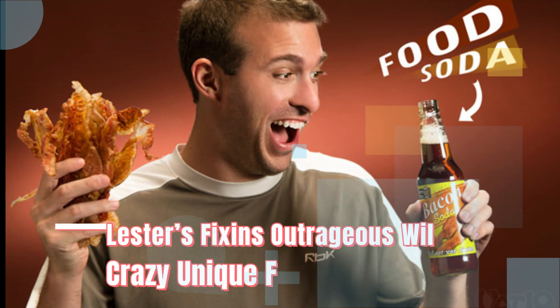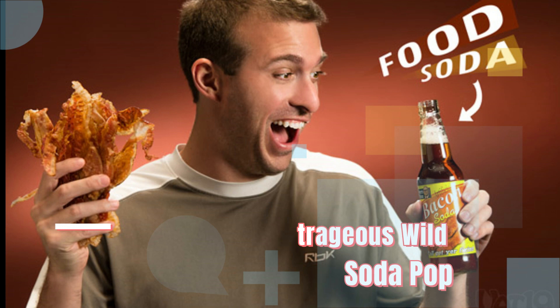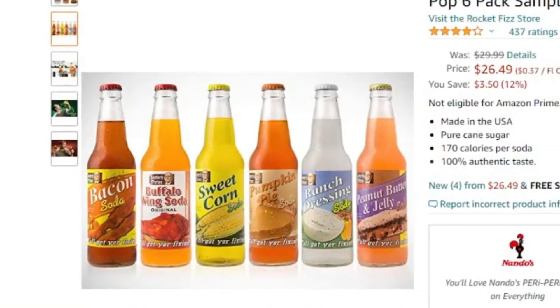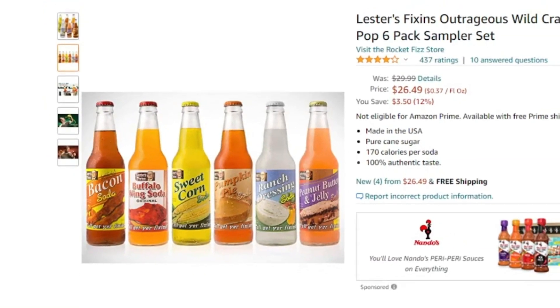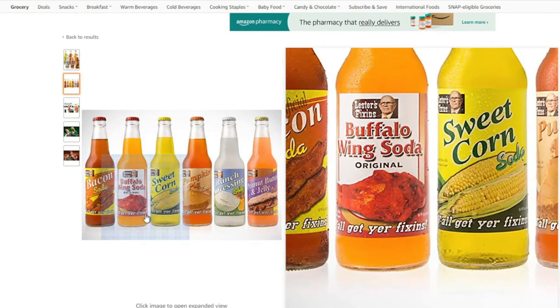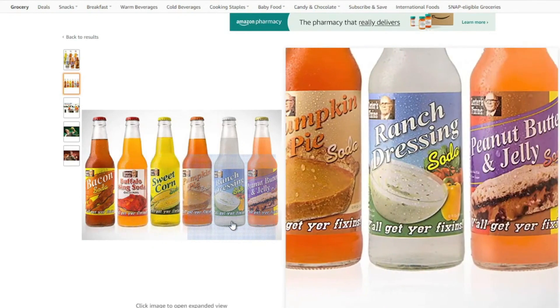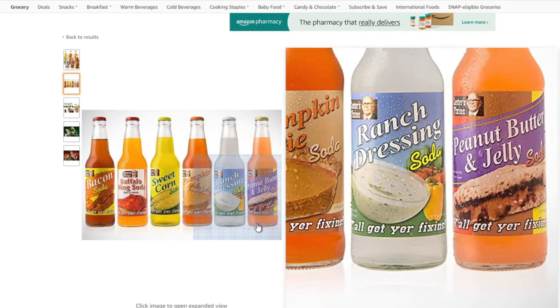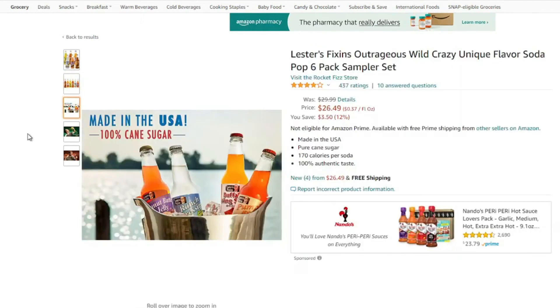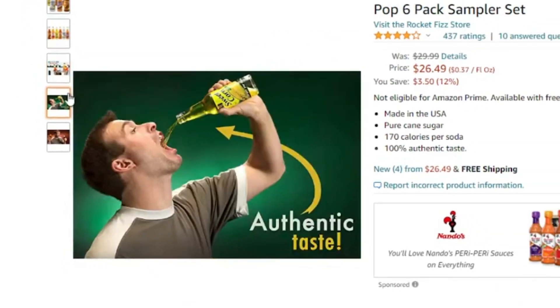Number 2: Lester's Fixins Outrageous Wild Crazy Unique Flavor Soda Pop. While we're on the topic of food, let's chat about something you can actually ingest — supposedly. Lester's Fixins offers a wild collection of six different sodas all you weird-thing lovers will enjoy. Some flavors such as PB&J, pumpkin pie, and even sweet corn don't sound too awful, but Lester totally lost us with bacon, buffalo sauce, and ranch.